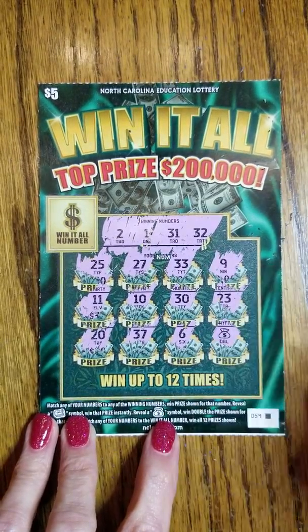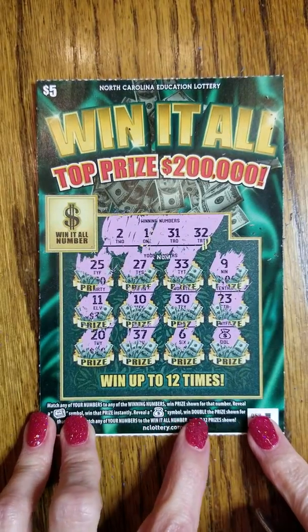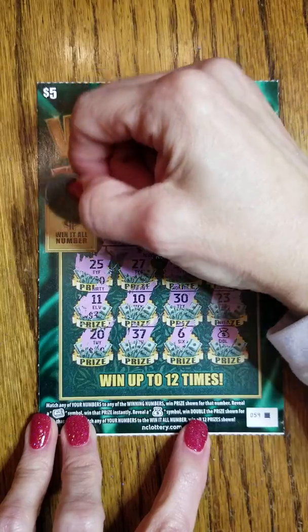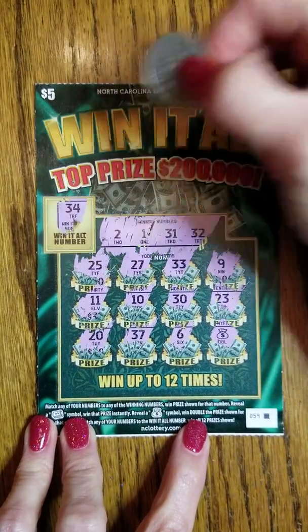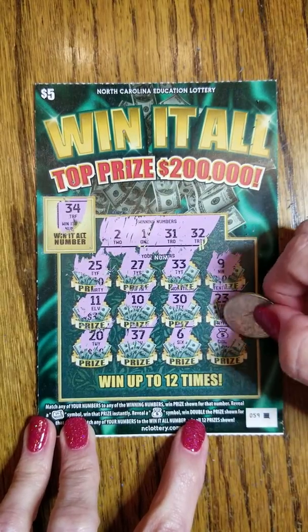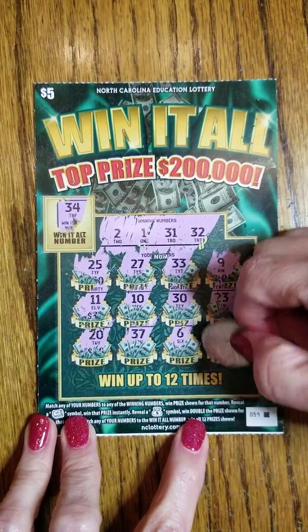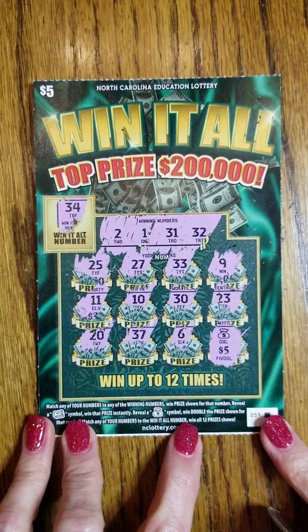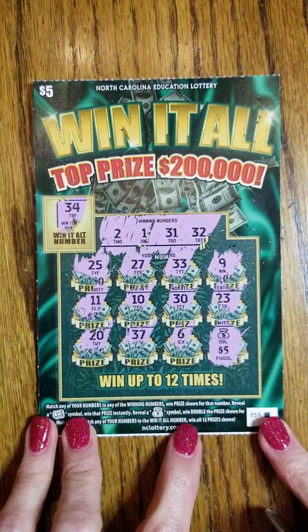And it looks like we've got a money bag, so we win double the prize. Let's see if we actually got anything over here. It says win it all double number — the number was 34. We didn't have a 34. So let's see how much we ended up winning. We double the $5 and we get $10, so this ticket was a $10 winner.